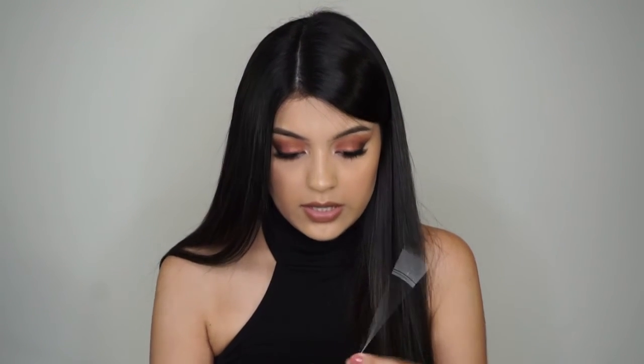ELF studio brushes are really good and they're super cheap. My last brush I got on the Sigma Beauty website on Amazon, and I got the Sigma Winged Liner EL6.